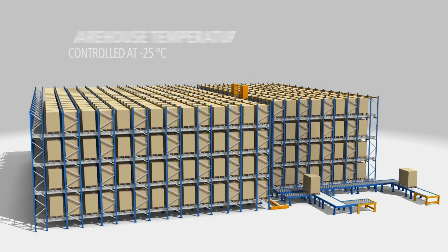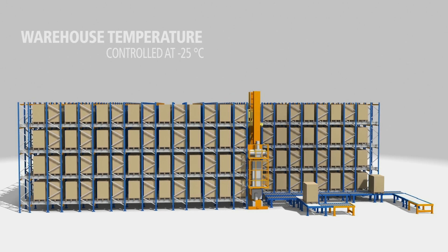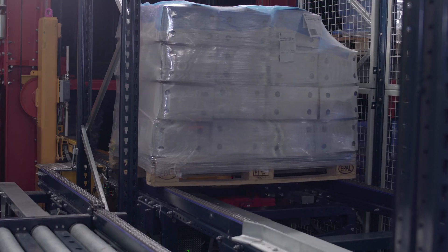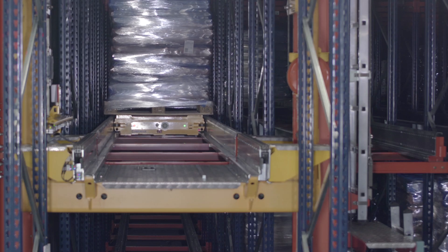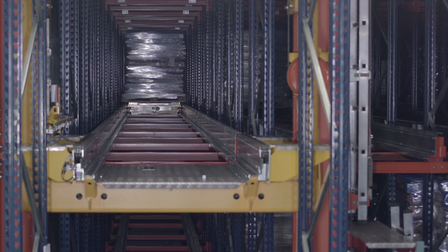The installation has a controlled temperature of minus 25 degrees centigrade, and it comprises a single aisle with two blocks of high density racks on both sides, measuring seven meters high. A stacker crane moves pallets from the warehouse inflow positions to any storage channel. Once there, a motorized shuttle transfers the pallets and deposits them in each channel at the deepest open position.